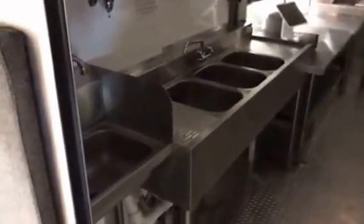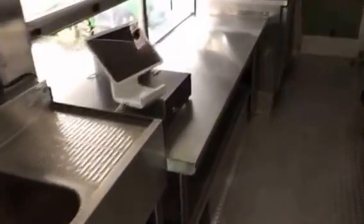Back into the kitchen area. Your hand wash sink here in the corner, hot water heater below. Three-bin sink. Cash register. Condiment table. Refrigeration system underneath.